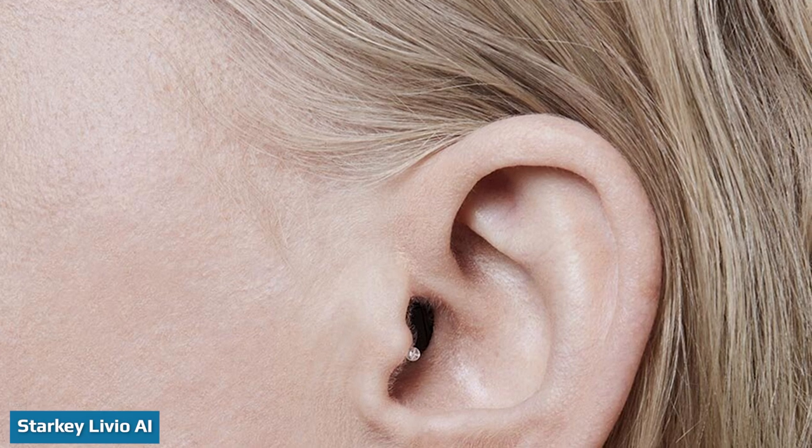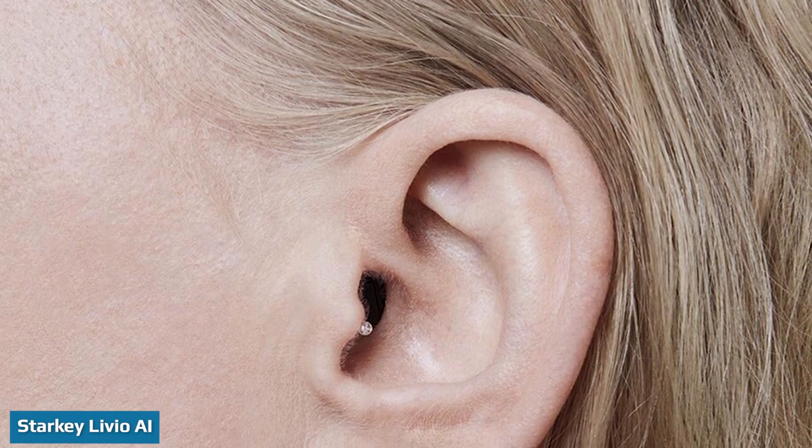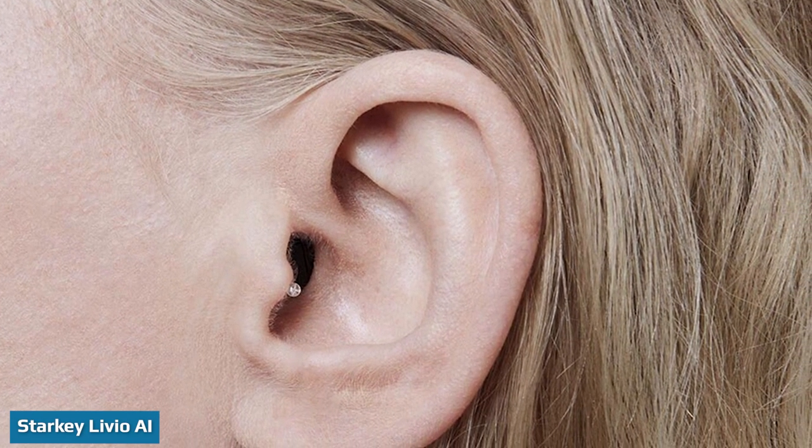The Livio AI integrates sensors and artificial intelligence to improve sound quality and provide engagement and activity tracking through the Thrive Control app. This allows you to monitor things like your hearing aid use, social engagement while using the hearing aids, and daily step count. It also includes a transcribe function that can create a text version of conversations for you to read later through the app.